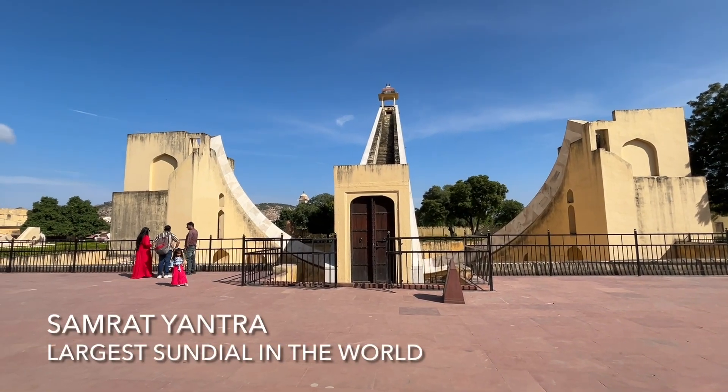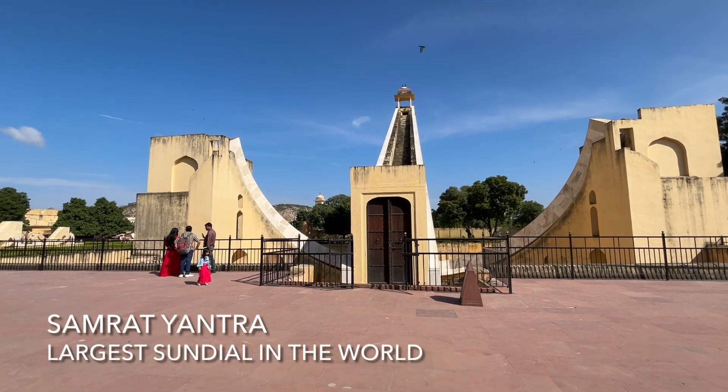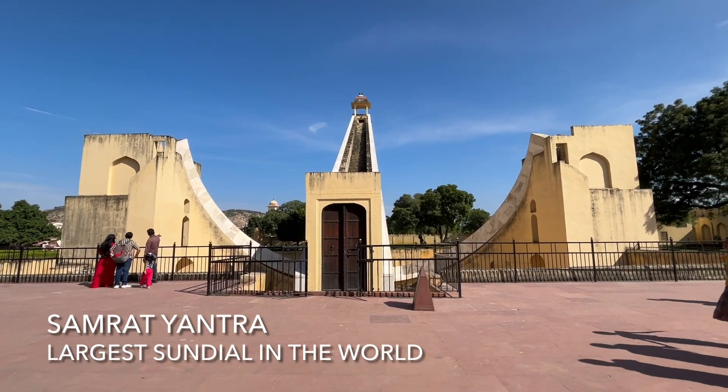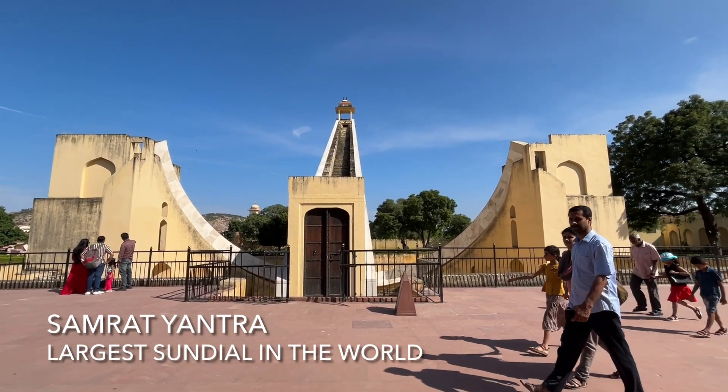We're now looking at the largest sundial in the world. To get the local accurate time, they read it and then add 17 minutes. And it's accurate to within two seconds.